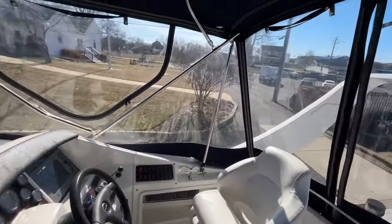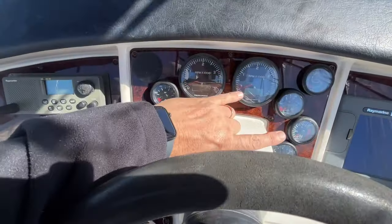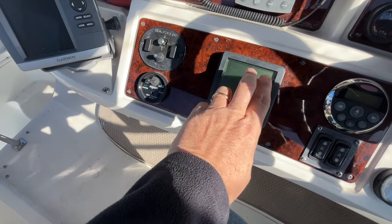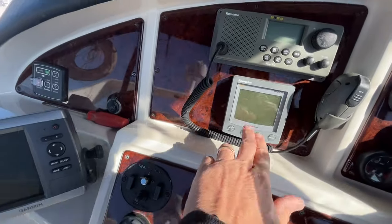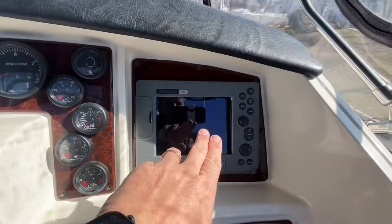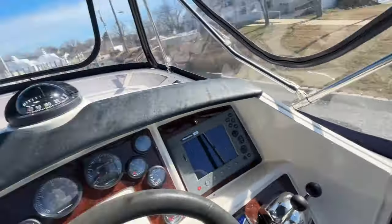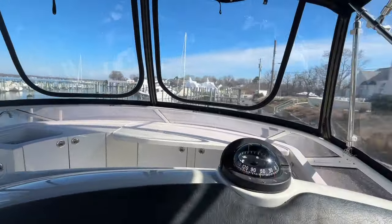There are dual helm chairs. Behind the helm, you have all your traditional Volvo gauges — RPMs, oil pressure, temperature, and fuel — plus a digital gauge that lets you monitor detailed information on each engine, going above and beyond what the analog gauges provide. You also have a digital depth finder, VHF radio, GPS, a C80 GPS chart plotter, Volvo fly-by-wire electronic controls, a bow thruster, and all your switches. It's a very easy and fun boat to drive.